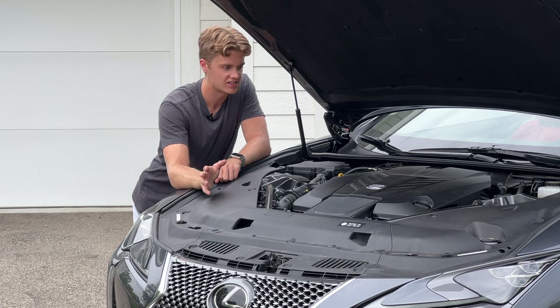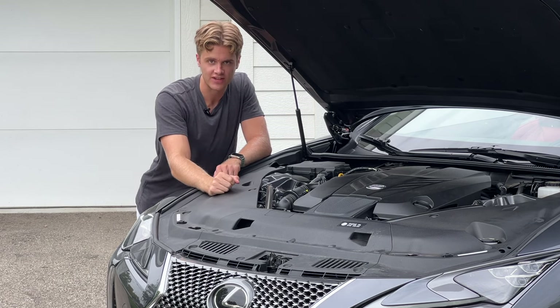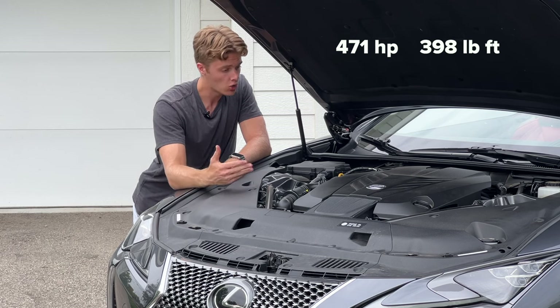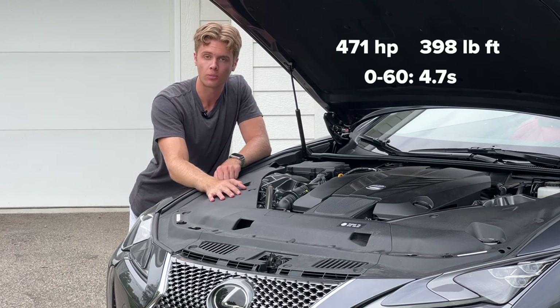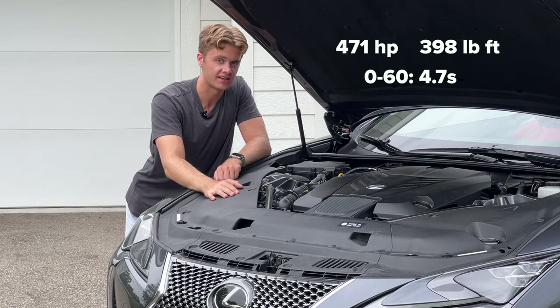In a word, spectacular, and half of that is to do with this car's engine. Not only does this 5-liter naturally aspirated V8 make 471 horsepower and 398 pound-feet of torque, which is enough to push the car to 60 in 4.7 seconds, but it's also one of the best-sounding engines on sale today.